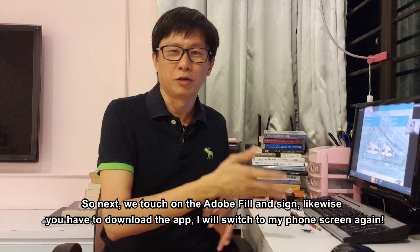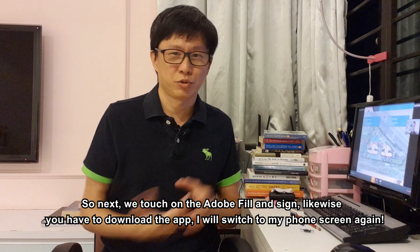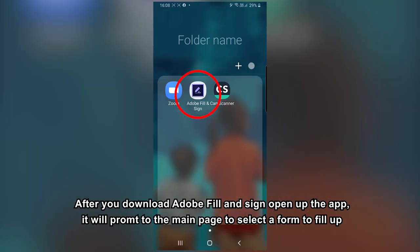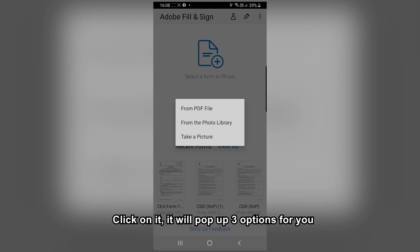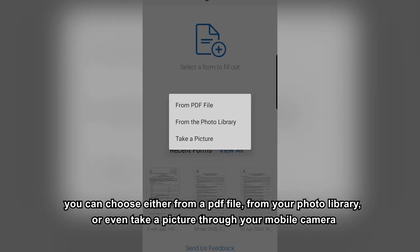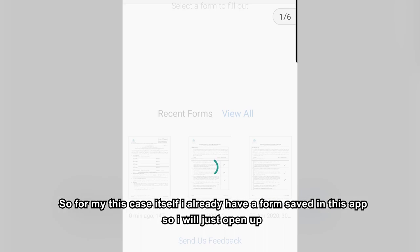Next, let's touch on Adobe Fill & Sign. Likewise, you need to download the app. Let me switch to my phone screen again. After you download Adobe Fill & Sign, open up the app. You'll be prompted to the main page to select a form to fill out. Click on it and three options will pop up: you can choose from a PDF file, from your photo library, or even take a picture using your mobile camera. I already have a form saved in this app, so I'll just open it up.